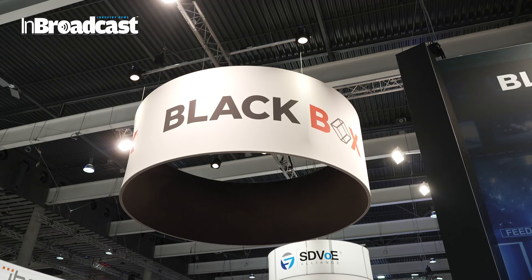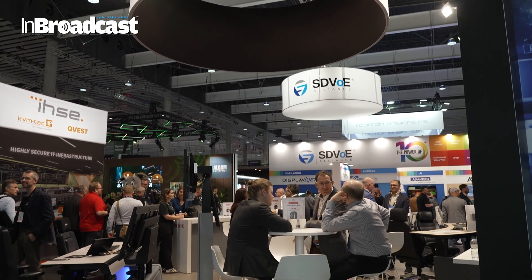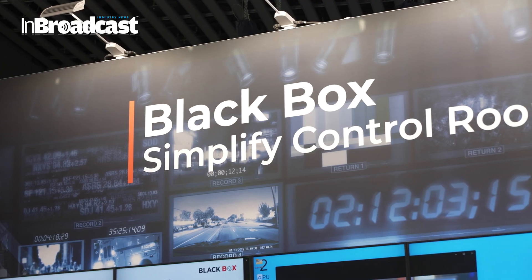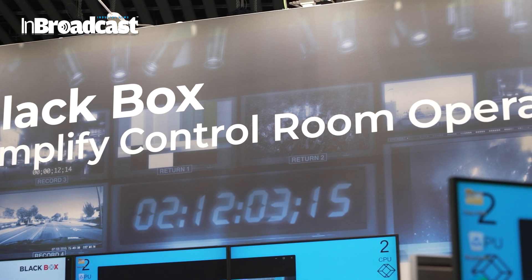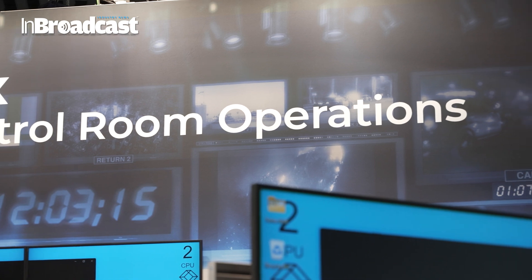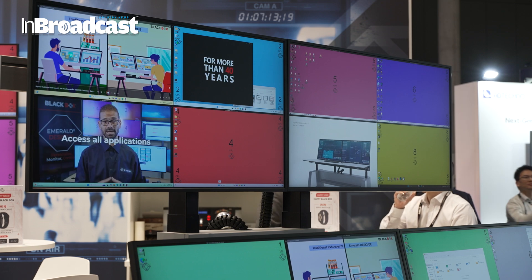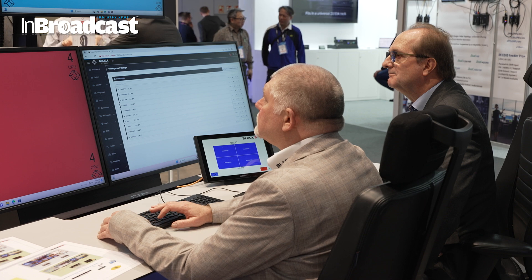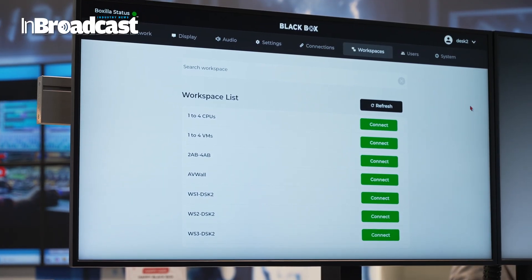We've been very much focused on showing off our control room solutions. Right now we're demonstrating our DeskView product line, which is a combination of a KVM receiver, a multi-viewer, and a thin client all in one box. We're able to drive multiple screens, have up to 16 sources spread across those screens, and users can flexibly decide the workflow and layout they want across the multiple screens, and how they want to orchestrate their workflow in terms of changing what they're looking at.